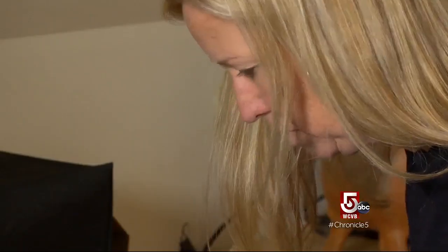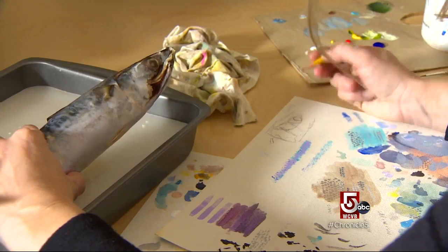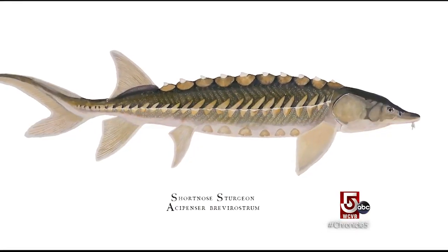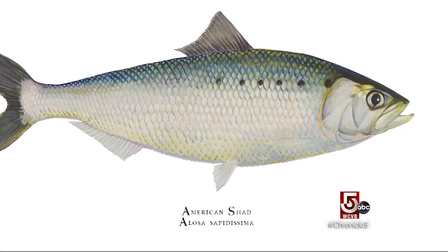To Karen, fish will always be worthy of portraiture. They're such an important indicator of the health of aquatic ecosystems. Being able to portray them in a way that is both accurate and aesthetically pleasing is an opportunity to start a conversation — when people start to learn more, they start to care more.